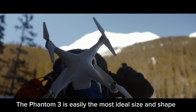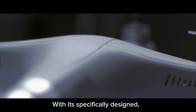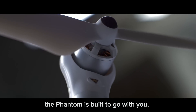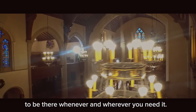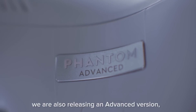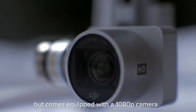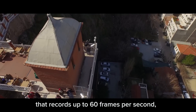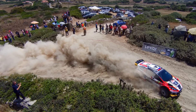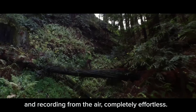The Phantom 3 is easily the most ideal size and shape you'll find in a quadcopter. With its specifically designed, uniquely compact, and lightweight form factor, the Phantom 3 is built to go with you — to be there whenever and wherever you need it. Outside of this professional version of the Phantom 3, we are also releasing an advanced version, which comes loaded with all of the premium features we've already talked about, but comes equipped with a 1080p camera that records up to 60 frames per second, also capable of shooting 12-megapixel stills.